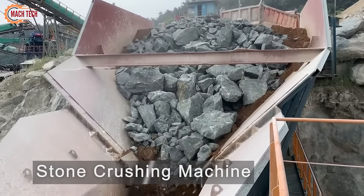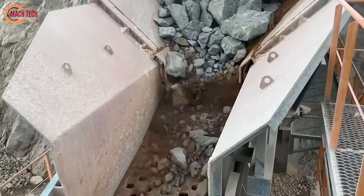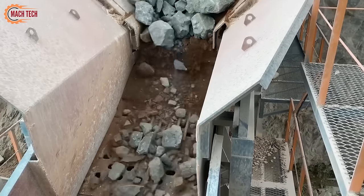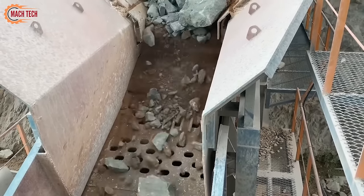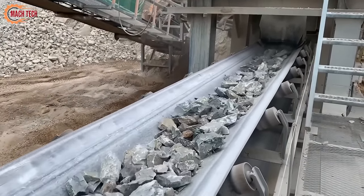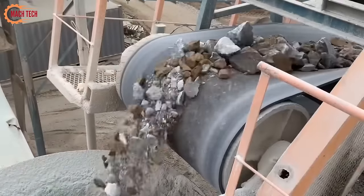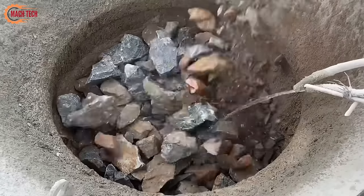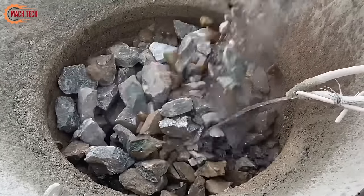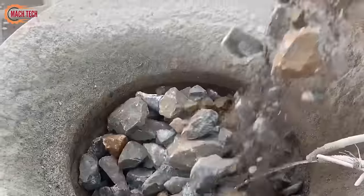Manufacturing sand from crushing rocks involves a process that starts with selecting the right stone crushing machine. This process is essential in creating fine, uniform sand from various types of rocks including granite, basalt, and limestone. The stone crushing machine works by applying force to the rock, breaking it down into smaller pieces. Subsequently, these pieces are further processed through a series of crushing stages to achieve the desired fineness.